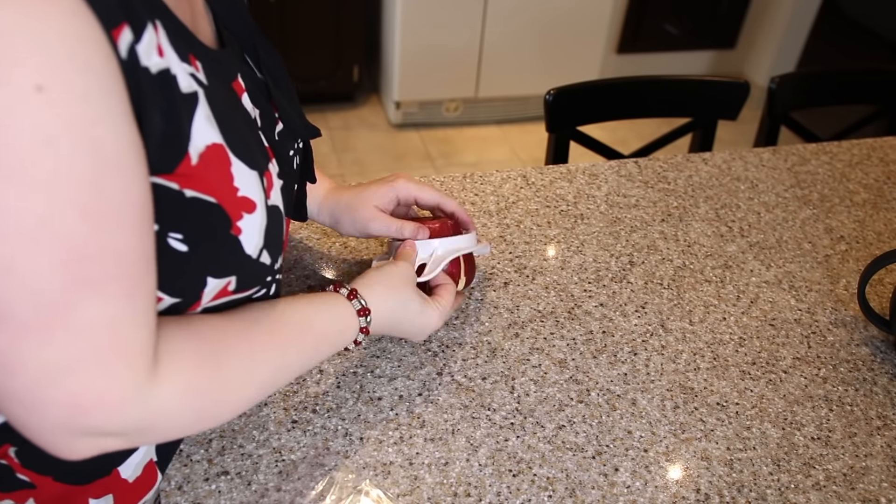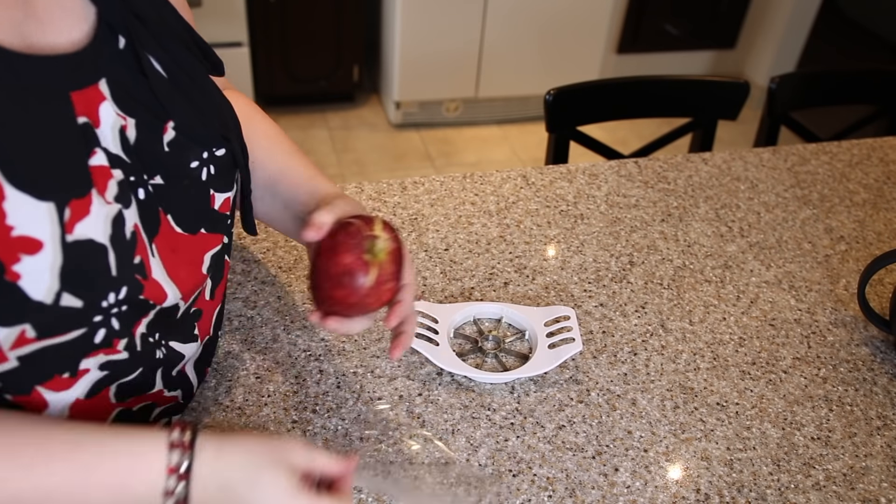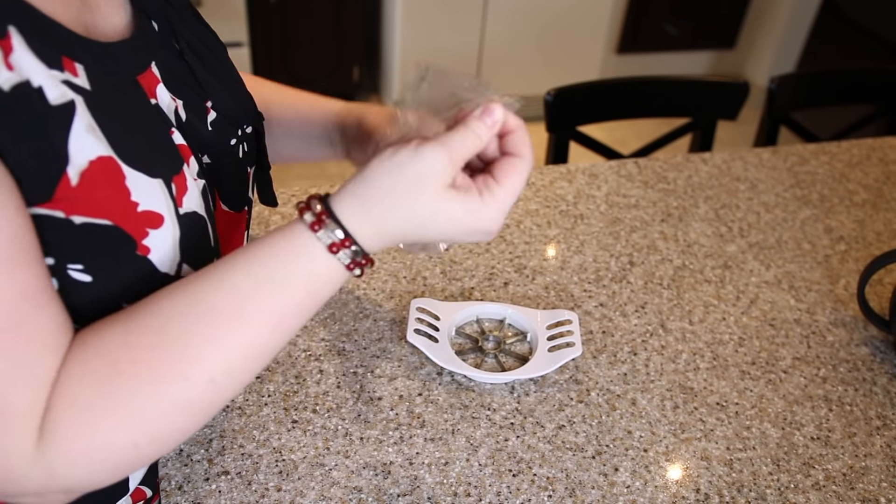Another favorite kitchen gadget is this thing from the dollar store. Peeling or slicing an apple is no big deal, but I love sending my kids apples in their lunch — they're apple snobs and will only eat it if it's sliced, plus my son knocked out all his front teeth. This dollar store slicer slices down the apple, the apple stays intact, you can throw it in a ziploc bag and it won't go brown. Best dollar investment ever.